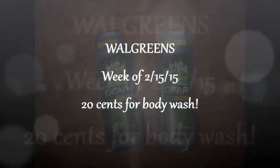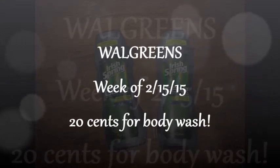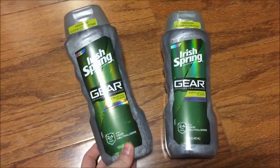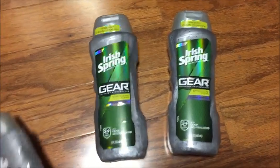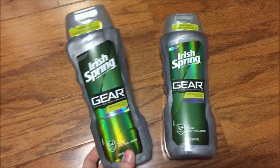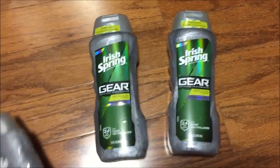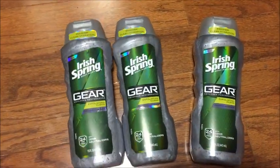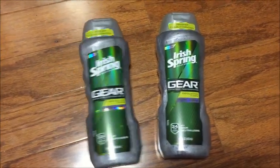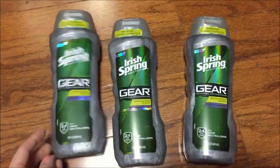Super excited about the deal on the body wash at Walgreens this week. If you're lucky enough to find the clearance Irish Spring, you're only going to pay 20 cents per bottle. It is on sale — normally four dollars and something — and you get buy one get one free, and you can use your two dollar off coupon, and you end up paying like two dollars a piece, which is an awesome deal.